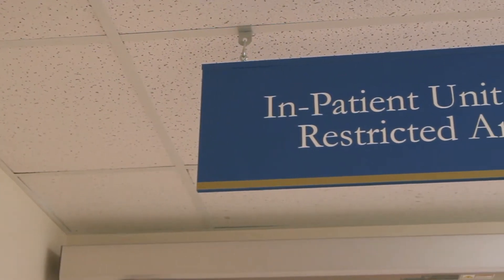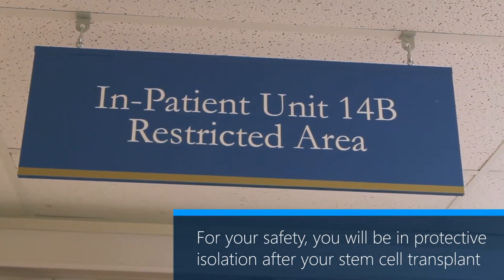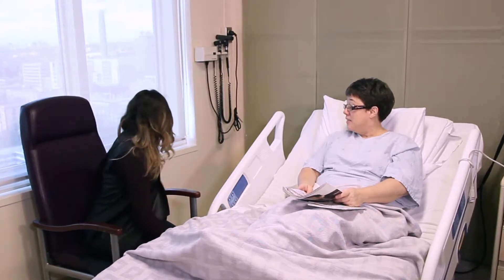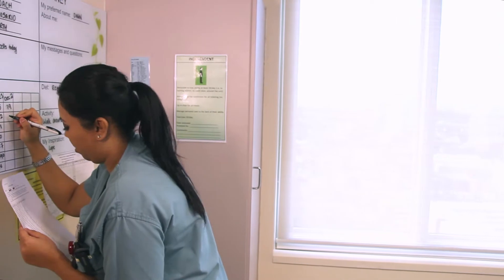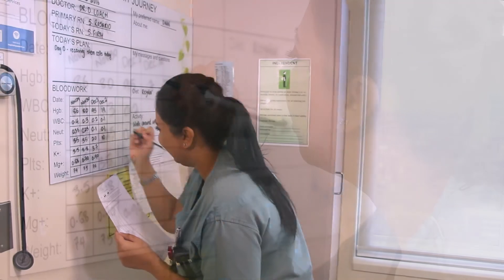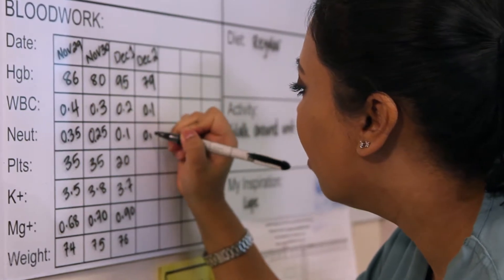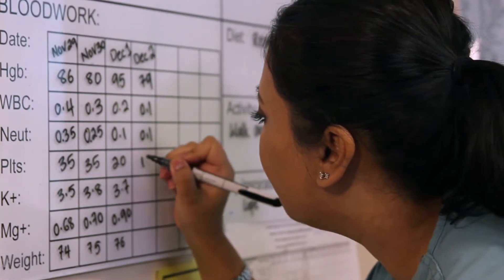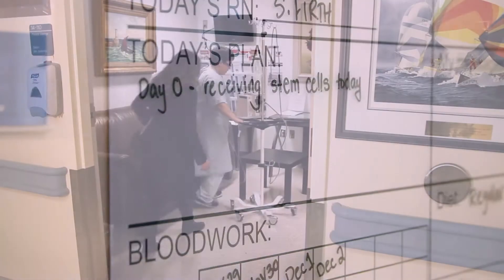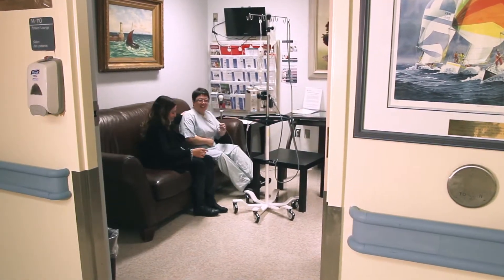To protect you from getting an infection and for your safety, you will be in protective isolation after your stem cell transplant. This means you can leave your room to walk around but you cannot leave the stem cell transplant unit. Once your neutrophils — the white blood cells that fight infection — reach 0.5 for two days in a row, you can come out of protective isolation. You are less likely to get an infection when your white blood cells reach 0.5. This means that the donor stem cells have started to grow in your bone marrow, and you can leave the unit to walk around the hospital as long as you check with the nurse first.